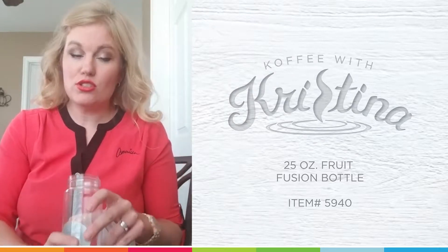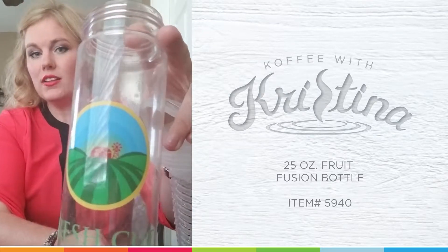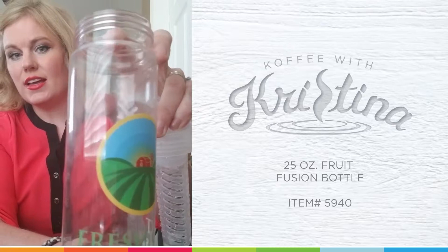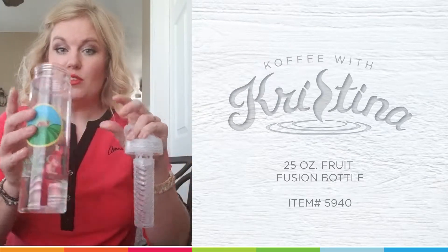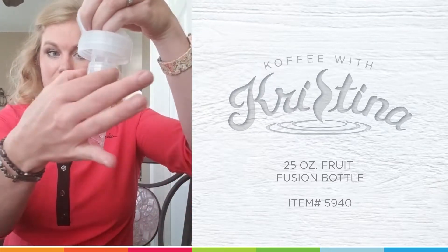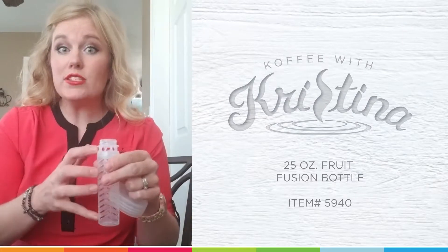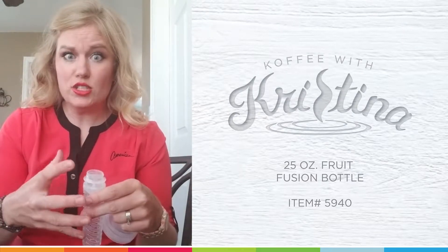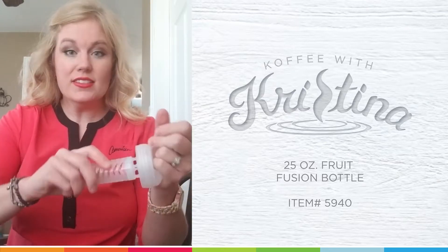I love this water bottle so much. This is the clear — it comes in different colors — but look at that full color imprint. Isn't that just absolutely gorgeous? Beautiful for branding, but then check out this awesome lid. It comes with this infuser piece, so you could put mint or basil or strawberries or anything super amazing inside of here. And then it seals like this.